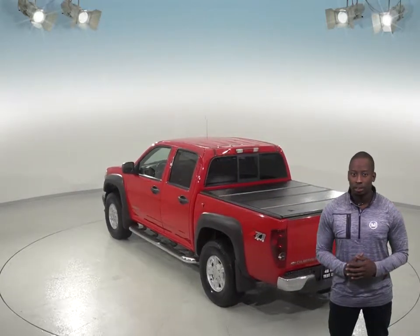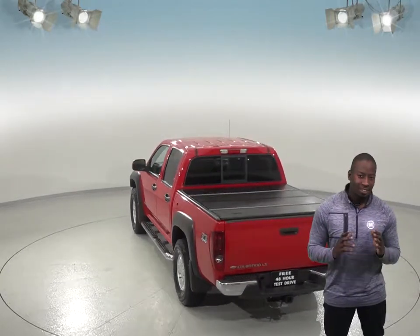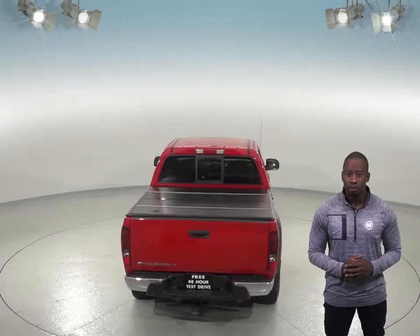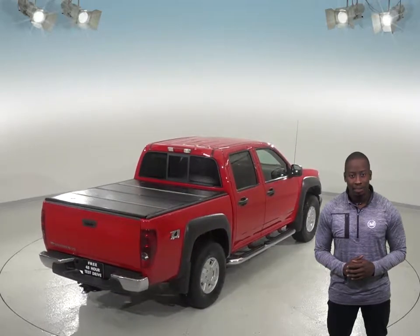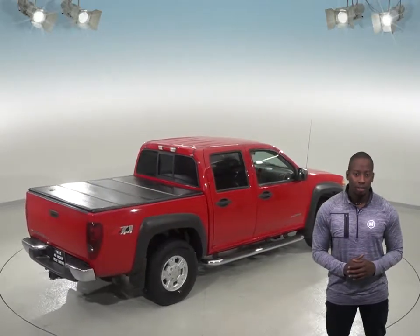In the event of any emergency, we know that this Colorado is incredibly reliable since it's passed our thorough 172-point inspection. Not to mention, there's only 76,000 miles on the odometer, so this Chevy still has a long road ahead of it.